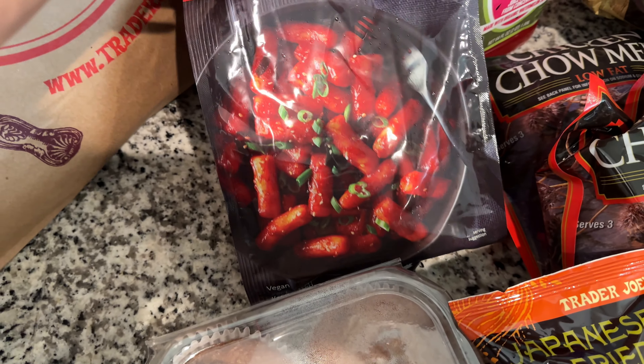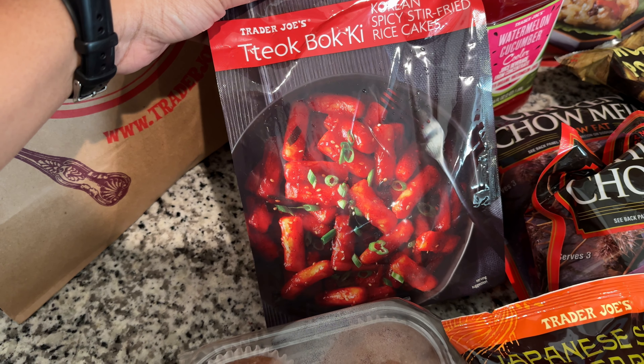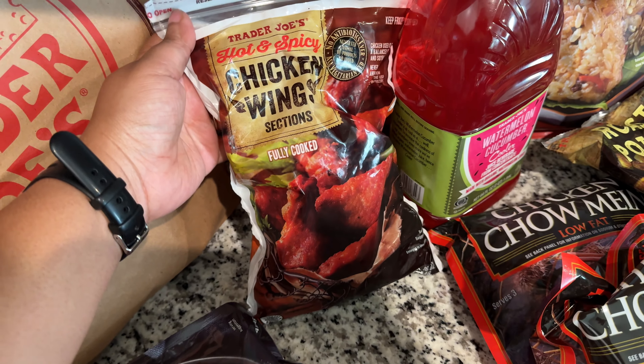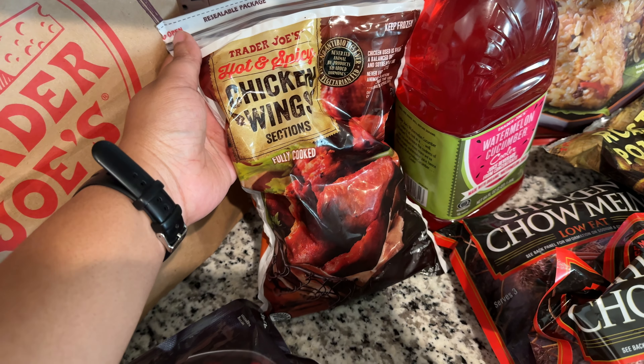This is something my daughter asked for — I don't even know how to pronounce it. My son, my daughter, and James all like these too. I tend to get these whenever they're available in the store because they're good. I put them in the air fryer — really really easy.